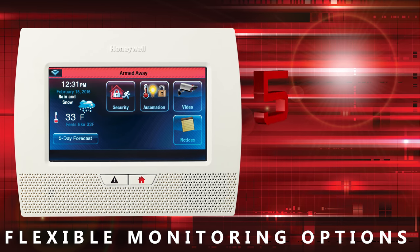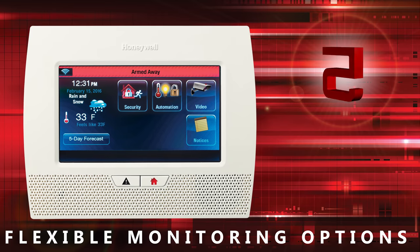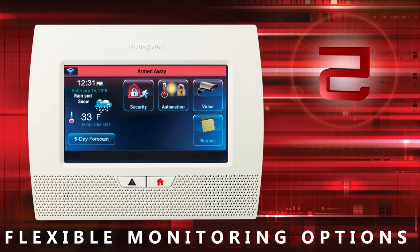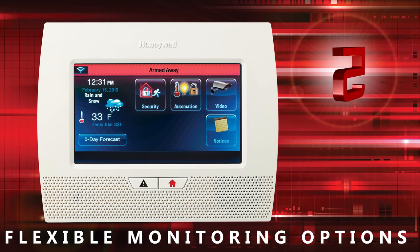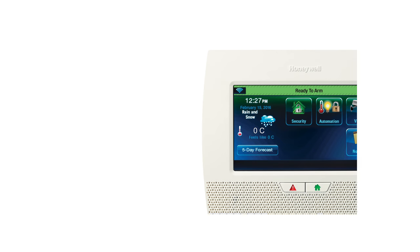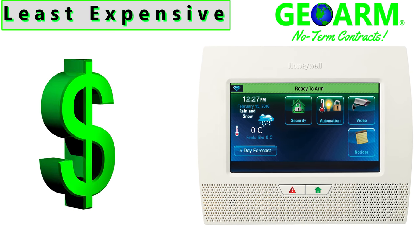The flexible monitoring features such as Wi-Fi only, cellular only, or dual path communication give end users the choice to sacrifice reliability for lower cost monitoring rates if desired. Lastly, the L7000 system is the least expensive of all the other systems on our list.